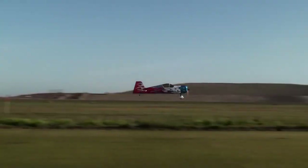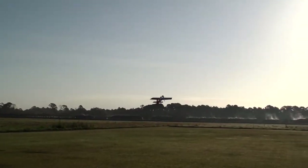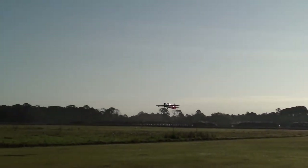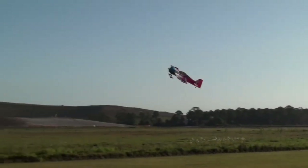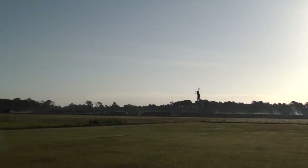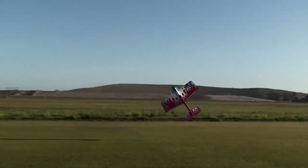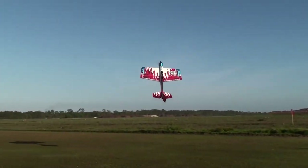Everything you will see me do with the Addiction X can be done fairly easily with the XL — it's not that one plane can do anything the other one can't. Knife edge with this looks a bit more impressive, but it has so much rudder authority that you just stand it up for the knife edge.